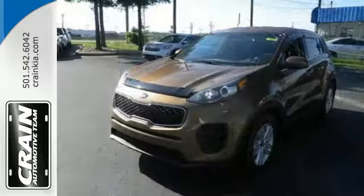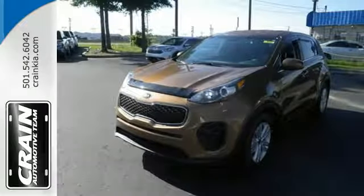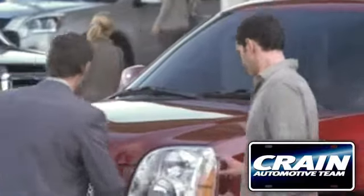This Kia is clearly a cut above the rest. Come see for yourself and give it a test drive. Visit us anytime at craneTeam.com.